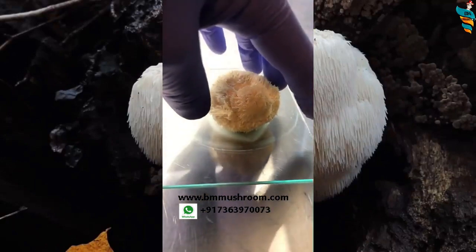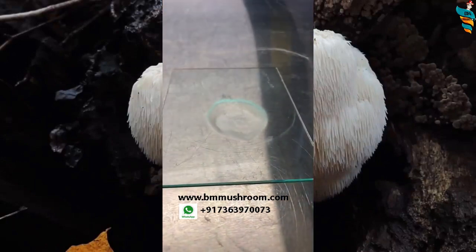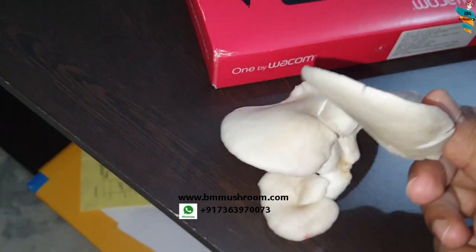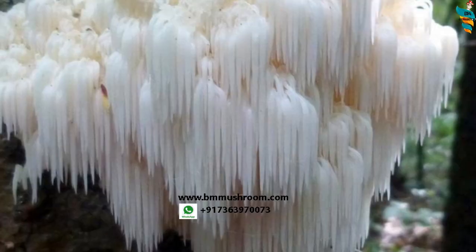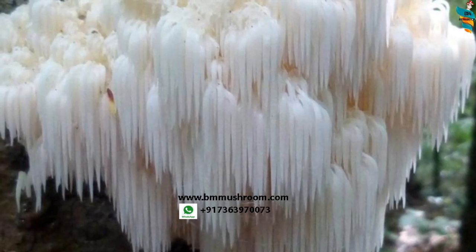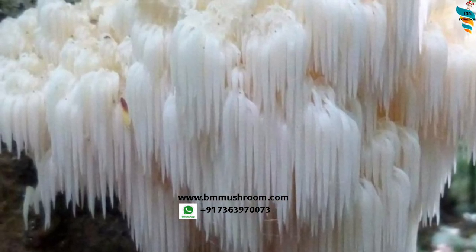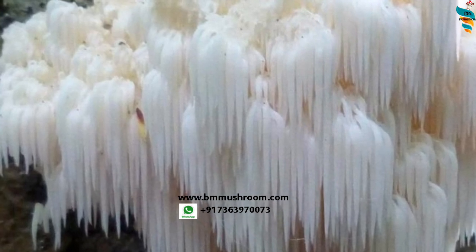They grow spore-producing spines outside of the fruiting body. Unlike other mushrooms like oysters and shiitakes, which have gills, lion's mane uses spines — what we call teeth. They do this to maximize the surface area in order to fully optimize the reproductive capacity. Isn't it an intelligent mushroom?